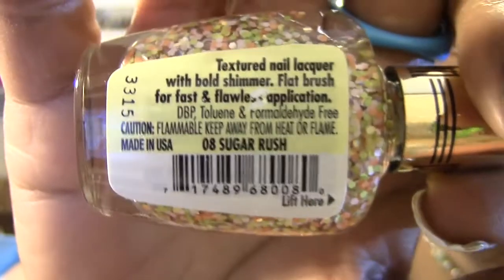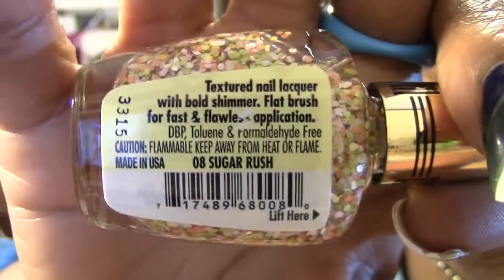The last Milani I got is also a textured one called Sugar Rush, number 08. They had one other polish I skipped because it looked similar to something I already had — I'm trying to pare down and not buy too many similar polishes. The rest of the polishes were mostly cream finishes or older ones I'd already seen. That's everything from my Walgreens trip.